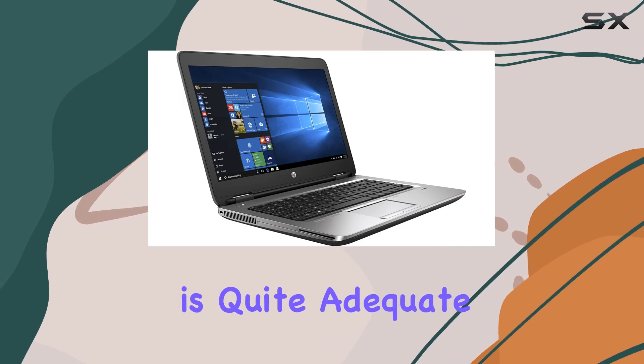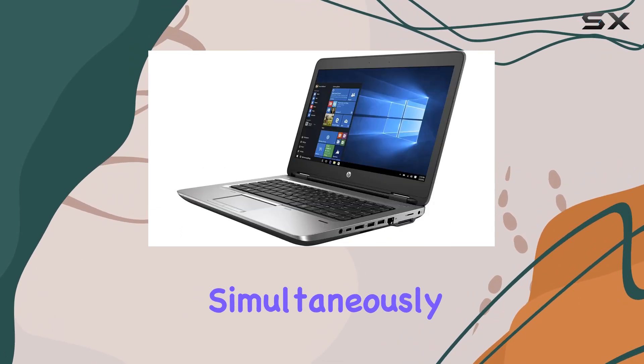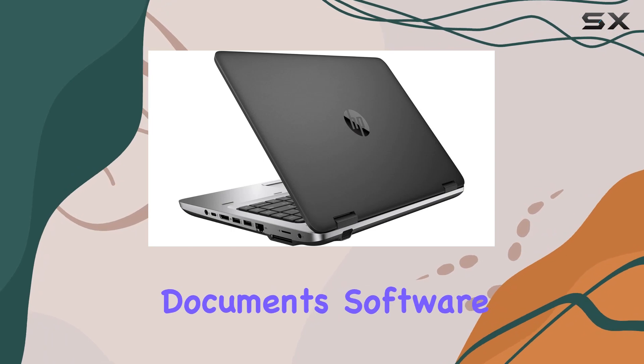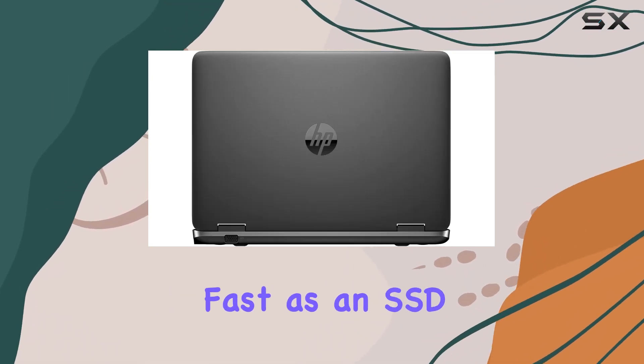This amount of memory is quite adequate for multitasking, allowing users to run multiple applications simultaneously without significant slowdowns. The 500 GB hard drive provides ample storage for documents, software, and some multimedia files, though it's not as fast as an SSD.